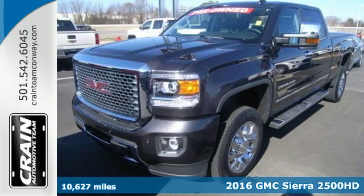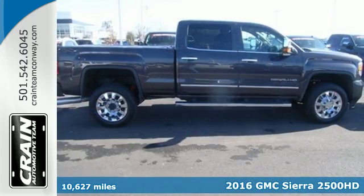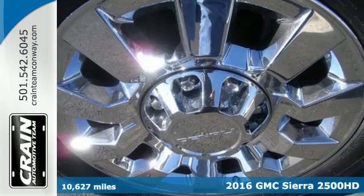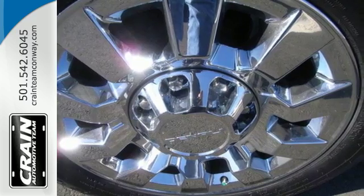It's a 2016 GMC Sierra 2500 HD. This is the truck that's ready to get to work — hauling, pulling, and towing better than any truck in its class, all with a surprising ride.